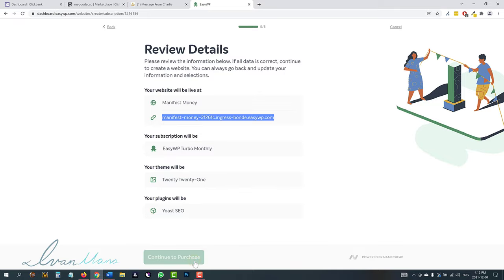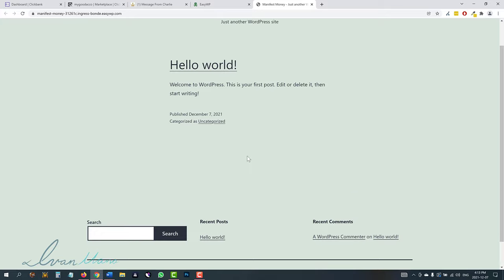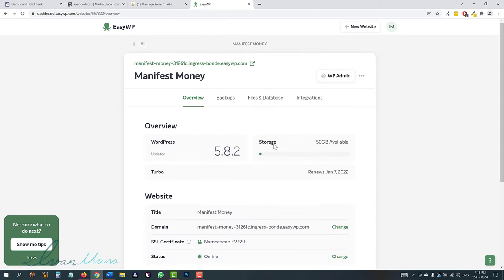We're going to click continue to purchase — we're not going to be paying anything at all. Our site should be ready shortly, so I'll give it maybe 30 to 60 seconds. The website is now live. If you go ahead and click on it, you should see it — it looks rough right now, but this is just the skeleton, the beginning. I'll show you exactly how to make it look prettier. Before we go in and actually edit the site, if you click on manage, let me quickly show you some options.